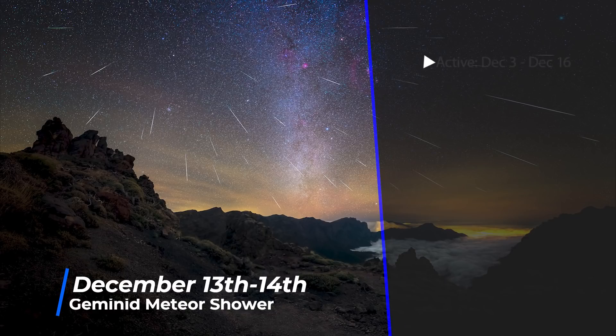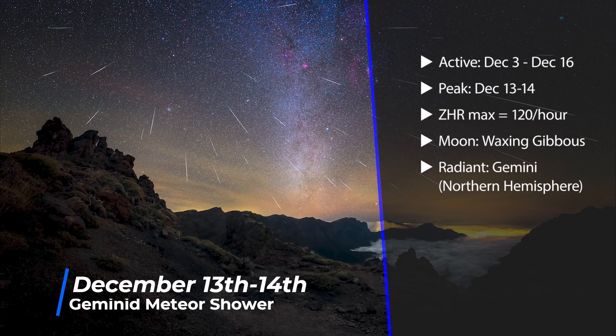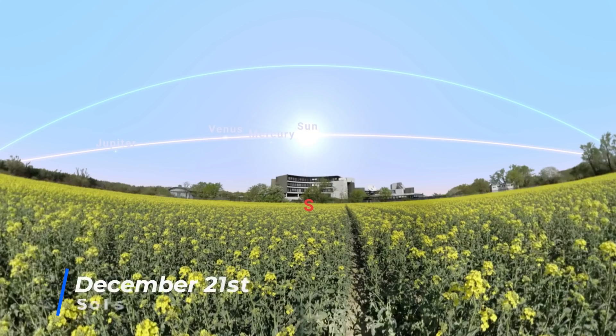On the 13th to 14th, we see the peak of the Geminid meteor shower, which is normally one of the best meteor showers of the year with 120 meteors per hour. Unfortunately this year it falls around the same time as a waxing gibbous moon. That said, Geminid meteors tend to be slow and bright, so you may have some luck even through the moonlight. On the 21st, we have the second and final solstice of the year — the longest night for those in the Northern Hemisphere and the longest day for those in the Southern Hemisphere.